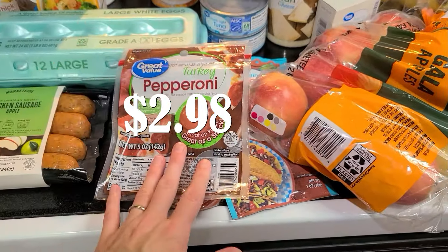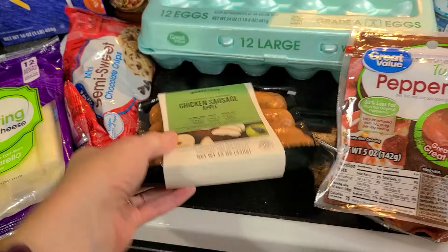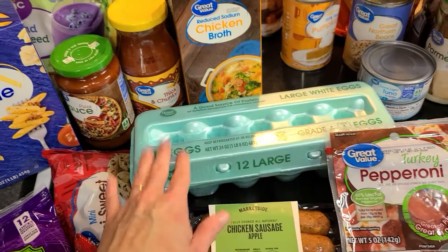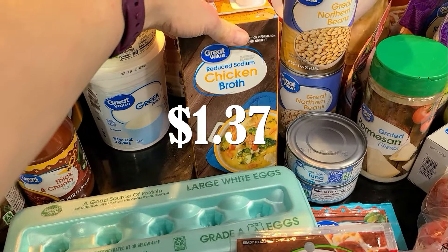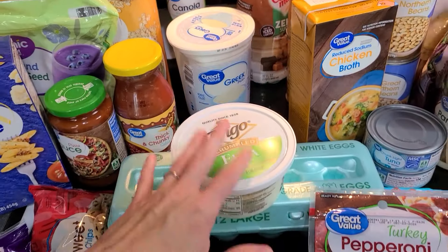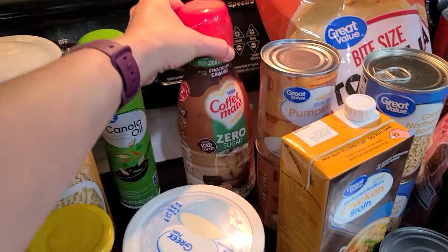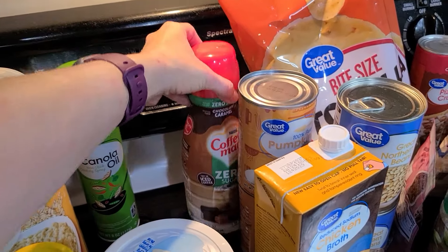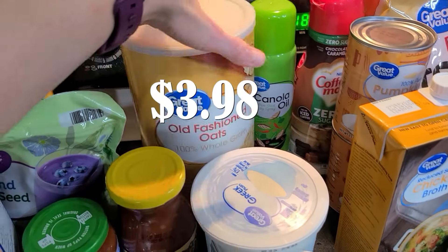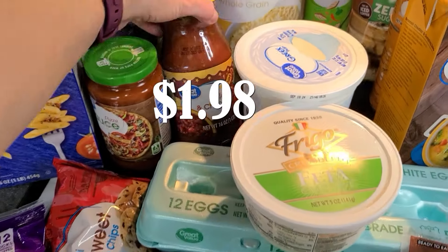Two packages of taco seasoning for dinners. Some pepperoni — that's going in the pizza pinwheels. Some chicken apple sausages to go in a dinner. Some eggs — I still have a dozen left in the fridge, I just needed one more. Then some chicken broth to use for a dinner. I got feta cheese, which is going in some pasta along with that chicken sausage. And some Greek yogurt for me.